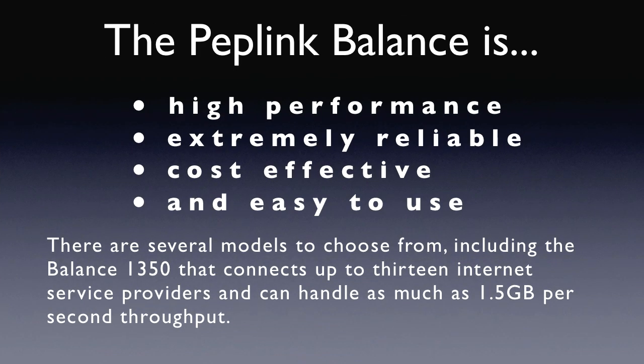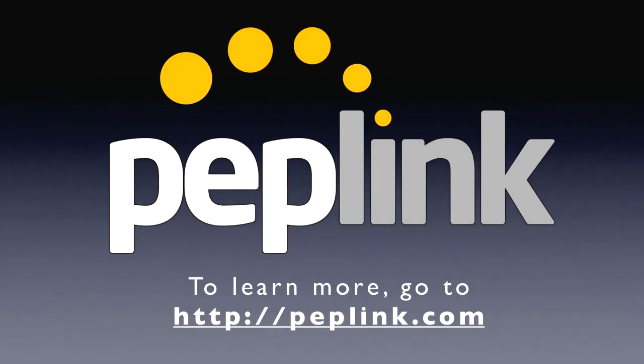The Peplink Balance routers are high-performance, extremely reliable, cost-effective, and easy to use. There are several models to choose from, including the Balance 1350 that connects up to 13 internet service providers and can handle as much as 1.5Gbps throughput. To learn more, visit our website at peplink.com.